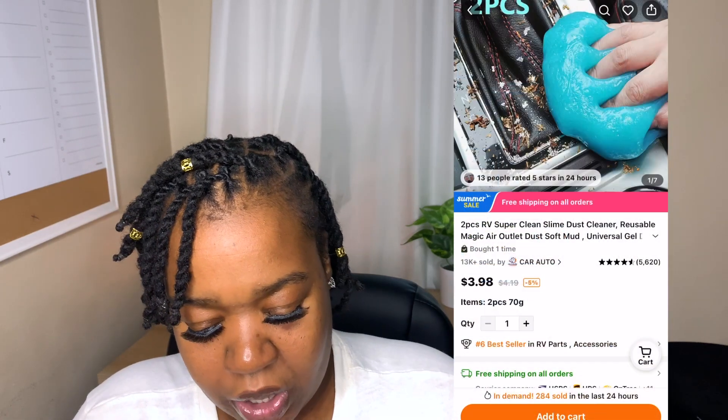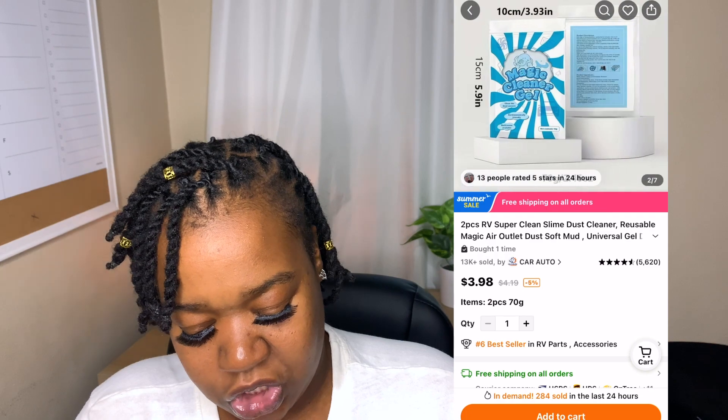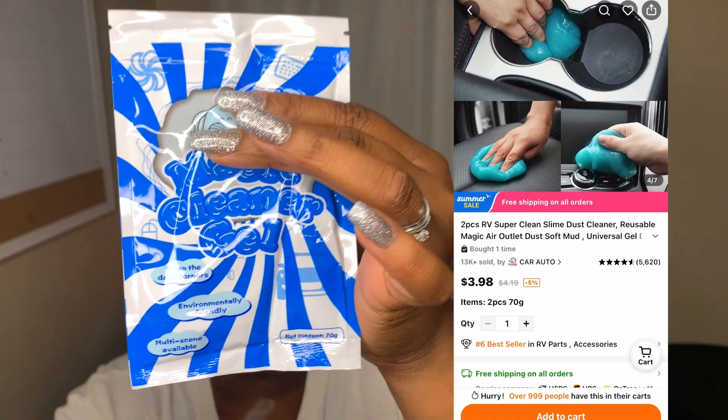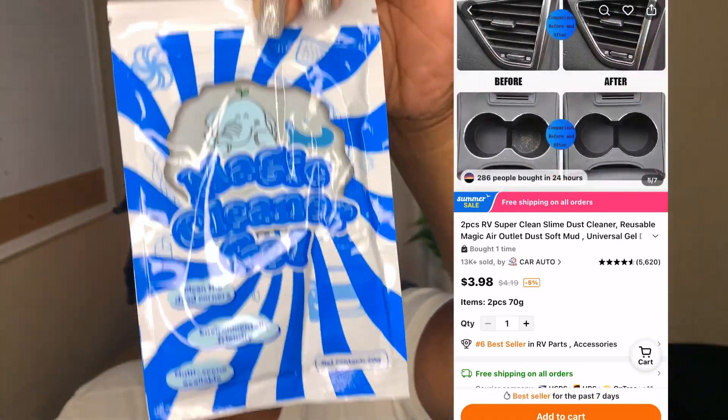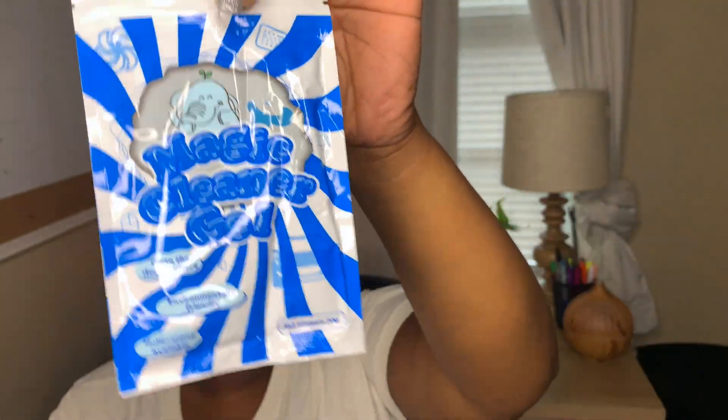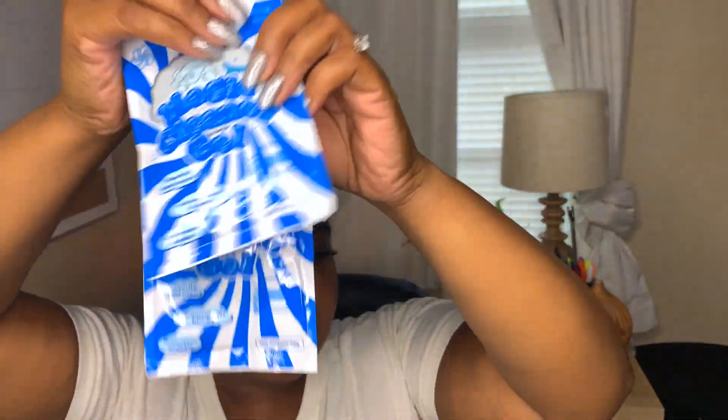Something I didn't get a chance to open yet — oh, I do know what this is. These are the magic gel cleaners. What you do is take this out, and it attracts the dust and dirt in your car. You just roll this around on your dashboard and it collects all the dust and dirt. You can also use it on your keyboard, telephone, and stuff like that. I got two of them, and I'm excited to use these. I'm going to keep them in my purse.